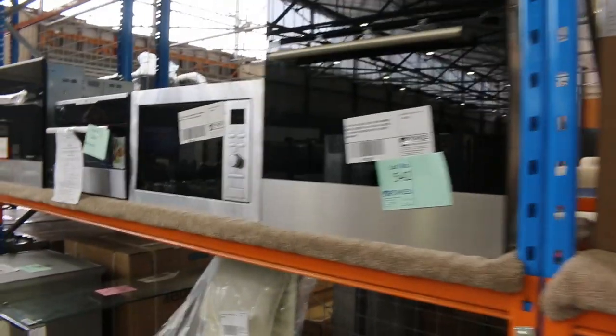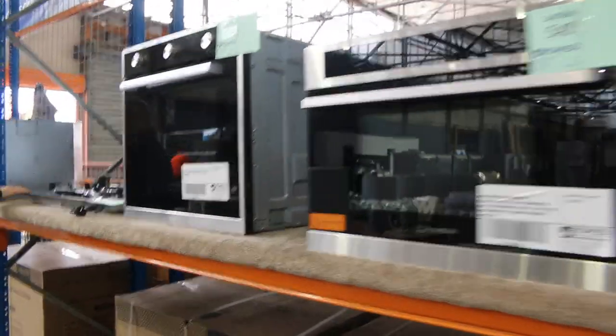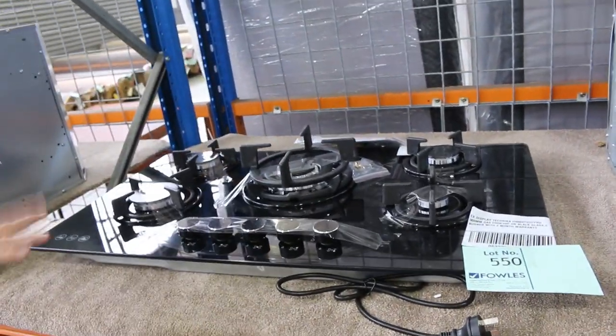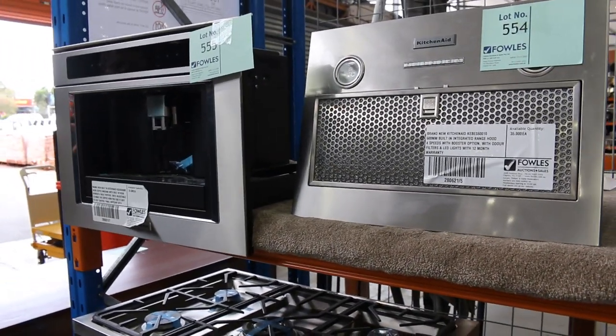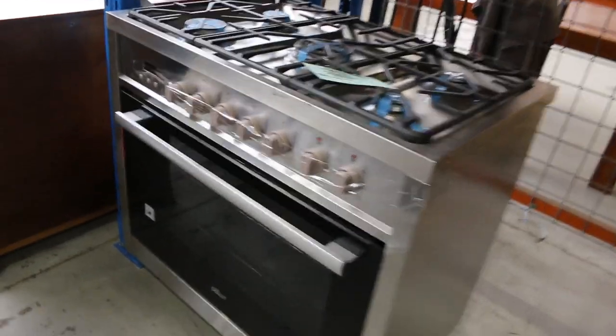Over on this side, lots of wall ovens in different configurations. We've got some built-in microwaves, steam ovens, and a beautiful Technica black glass top cooktop with the big wok burner in the middle — probably a couple of hundred dollars there. A couple of coffee machines left, lot 555 — you're probably around that $1,600 to $1,700 mark there. A couple more freestanding cookers here as well.